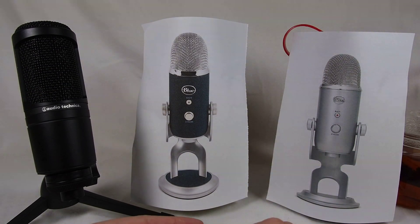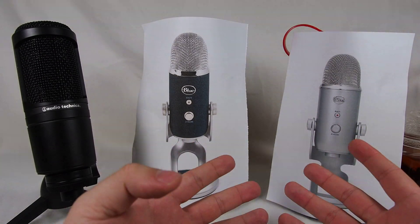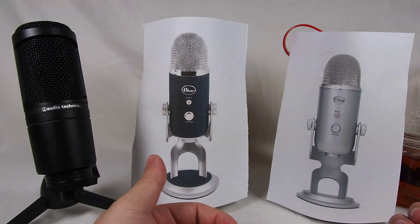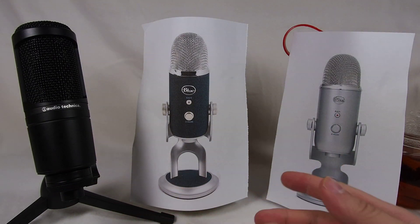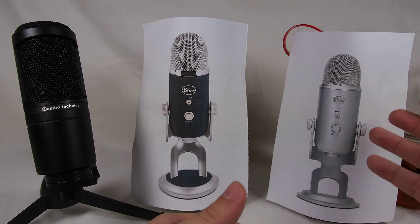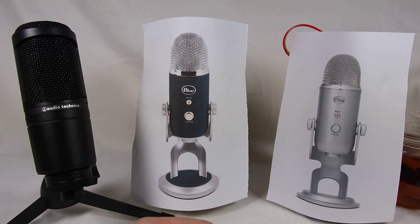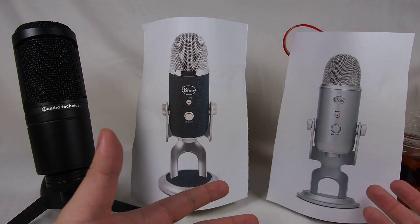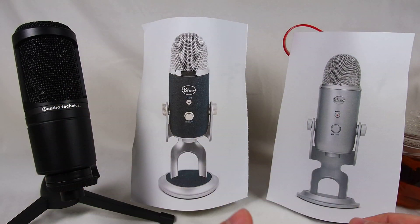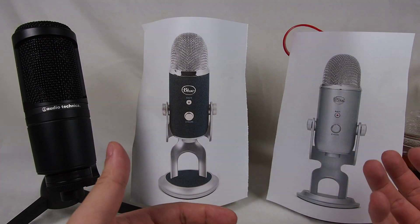Now let's talk about the pros of each setup. The USB setup — very obvious — plug and play. You buy it, take it out of the box, plug it in, maybe adjust the volume and the type of microphone setup. In this case, I believe you can choose the direction from which it picks up the sound, and you're off — that's it. Plug and play. And when you travel, pull out one wire, coil it, throw it in the bag, and off you go. Very easy.